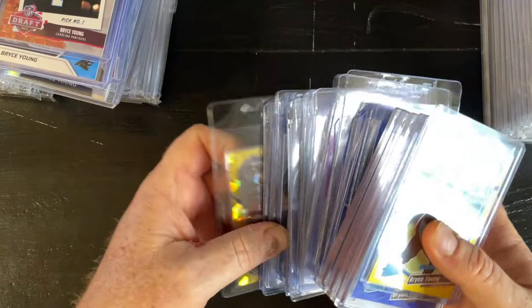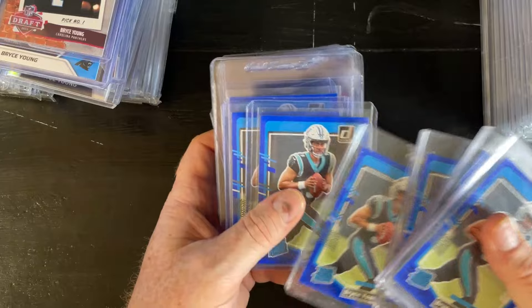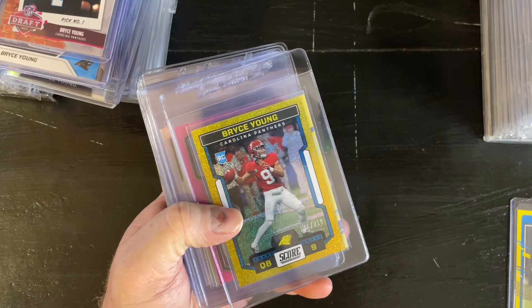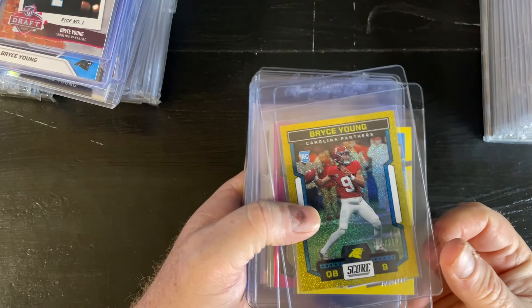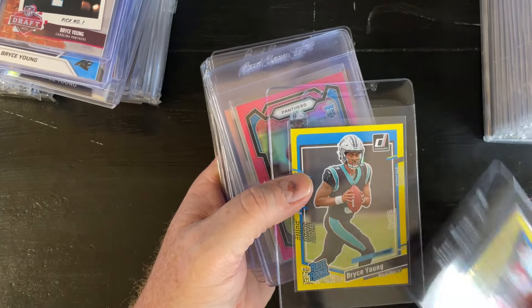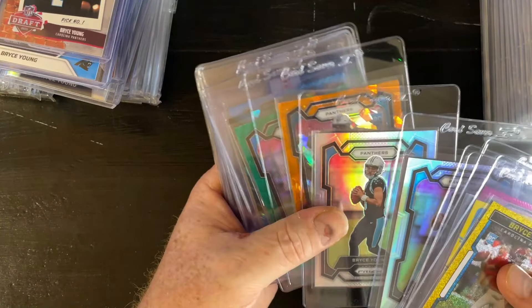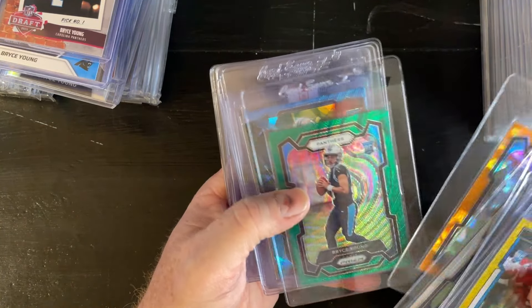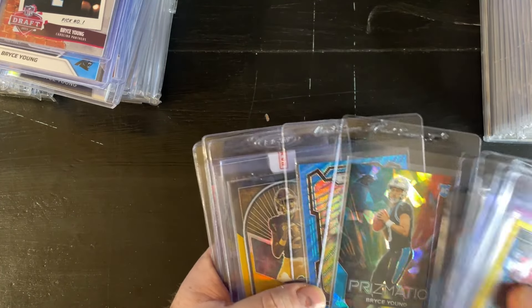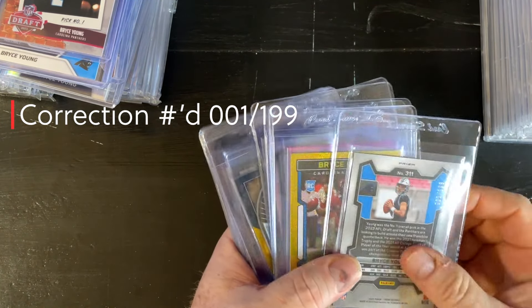So these are a bunch of Rated Rookies. I like the blues, even though it's not really a color match, but close enough. There's a press proof that is a color match, and this is gold. These are fairly rare — the yellows. Got a lot of prism, these are silvers. You can see these are in card savers; a lot of these will get graded. That's a blue — the prism has some good color matches. This one's first on print — Bryce there.